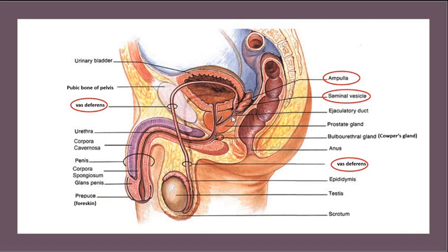Now the seminal vesicle — remember there's another one on the other side — the seminal vesicles are going to be making a lot of the semen. They are going to be making about 75%, or two-thirds to three-quarters of the semen, the fluid that goes along with the sperm. The fluid coming from the seminal vesicle is basic, or alkaline, meaning a higher pH as opposed to acidic.